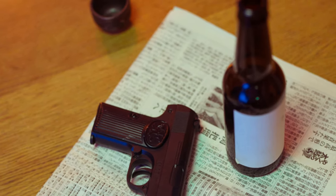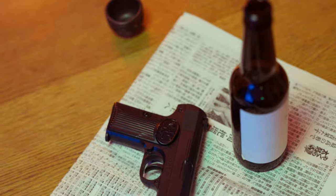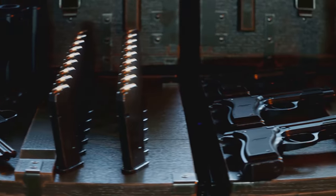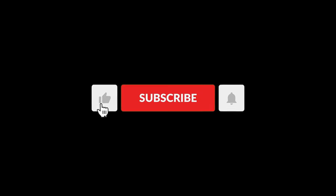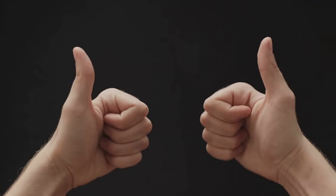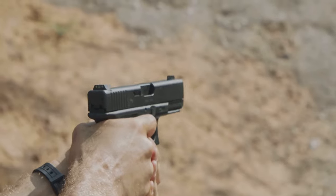If you're looking for a new pistol for your nightstand or to use on your property without concerns, we've got you covered. Today we'll explore seven of the best home defense pistols on the market. But before we continue, consider subscribing to our channel to stay informed about market updates. Now let's take a look at these pistols.